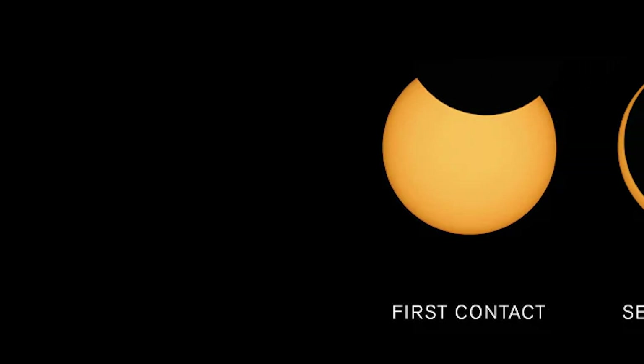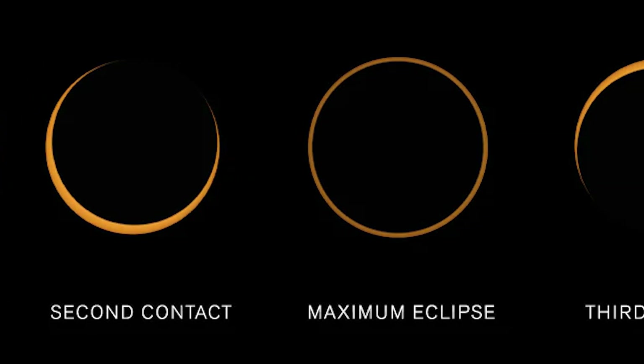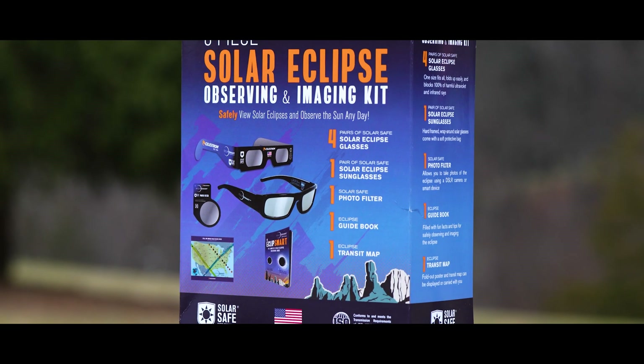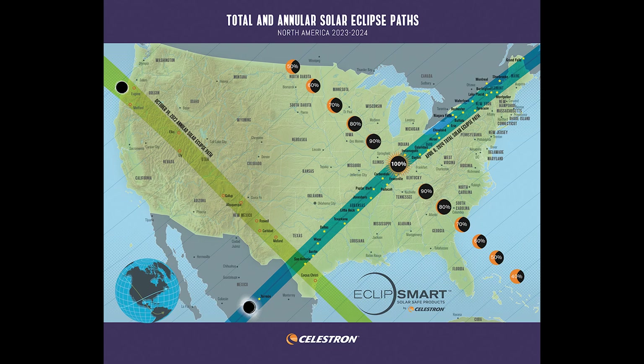When viewed from the path of annularity, the event will include a partial eclipse for approximately one hour and 15 minutes, followed by four to five minutes of annularity, and then another one hour and 15 minutes of partial eclipse. It is critical to be on the line of annularity to experience the eclipse to its fullest. Consider purchasing one of Celestron's Eclipse Smart observing kits to get the complete solar eclipse viewing guide and eclipse map to determine the best locations.